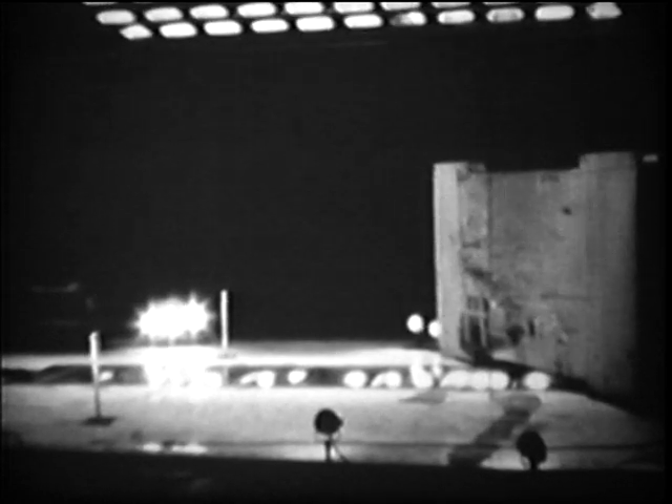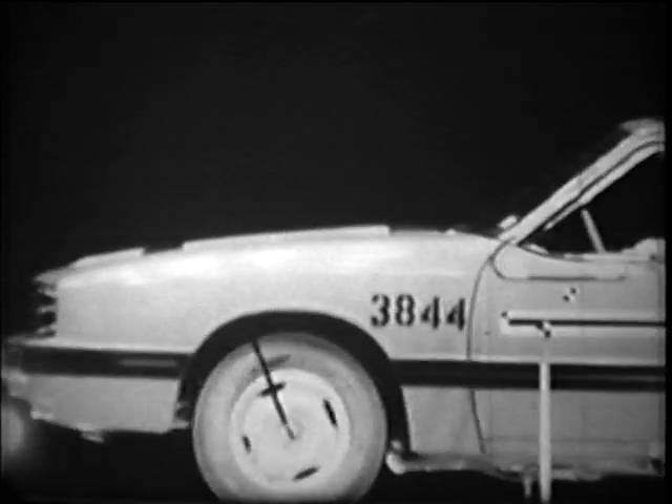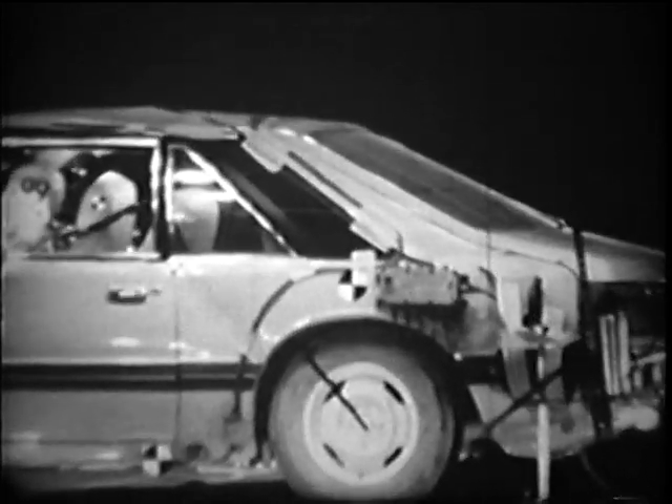Now at the same speed and angle as the previous crash, we have a small car with restrained occupants. One of the important advantages of safety belts is that they give the driver a better chance of controlling his car after an accident. If the driver is not restrained, he could lose control of the car and cause more damage and injuries after the first collision.